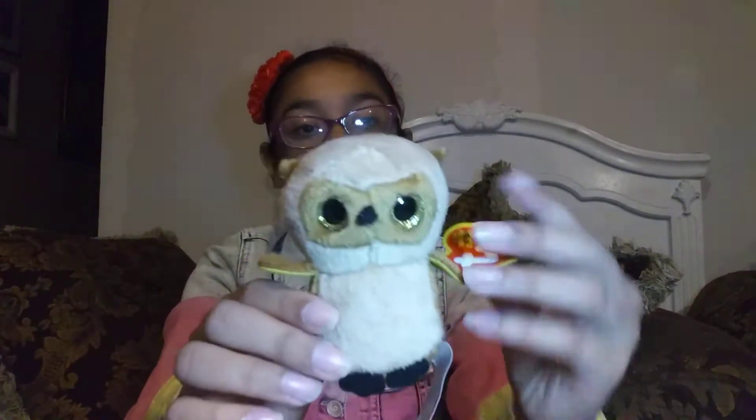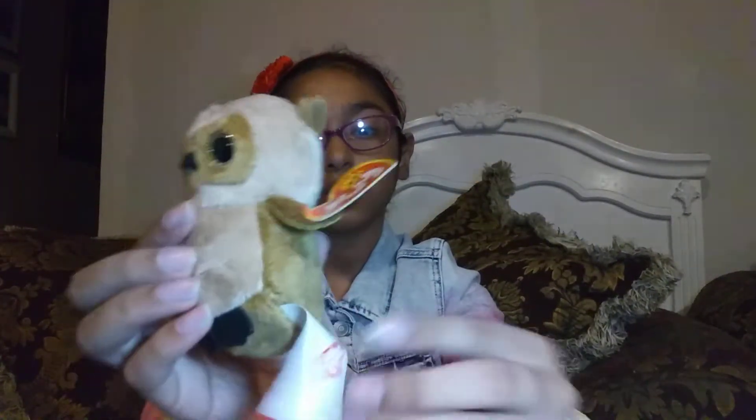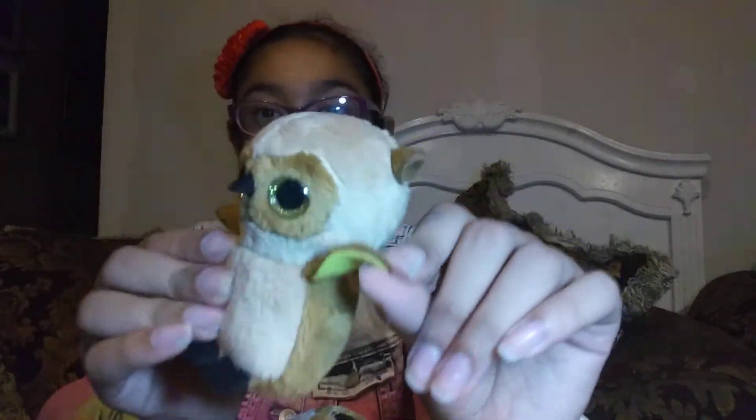This is another one of my favorites. Here is Sammy the great horned owl — oh, it looks so cute. Its actual name is Sammy and I love it. And then there's another one — I had another Sammy, but I named this one Owly, because this is the first one I ever got and it had no tag, because of my cousin's baby brother and baby sister. So cute.